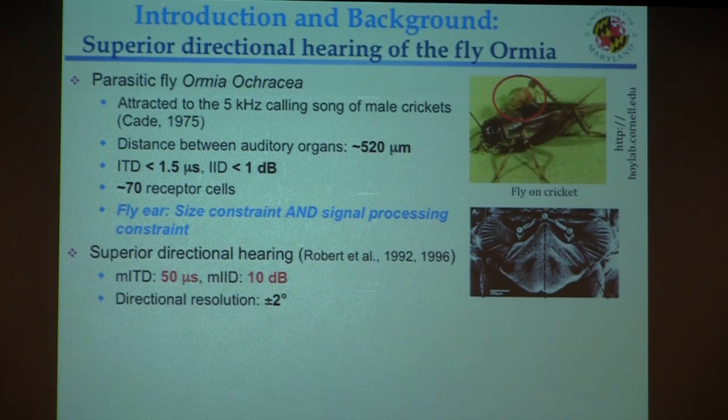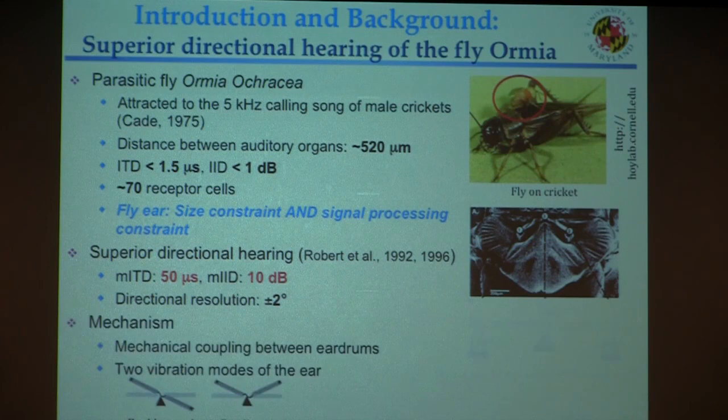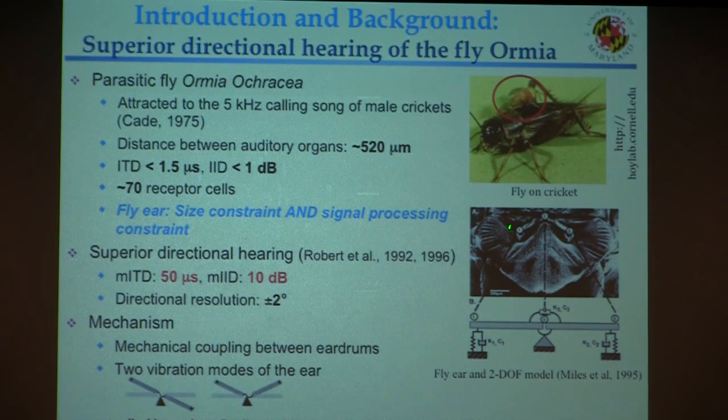The underlying mechanism is that the two ear drums are coupled by a bridge structure, giving a mechanically coupled system with two vibrational modes. One is the rocking mode, where the two ear drums move out of phase. The other is the bending mode, where the two ear drums move in phase. The combination of these two modes amplifies the directional cues, allowing the fly to achieve such high directional sensitivity and resolution.